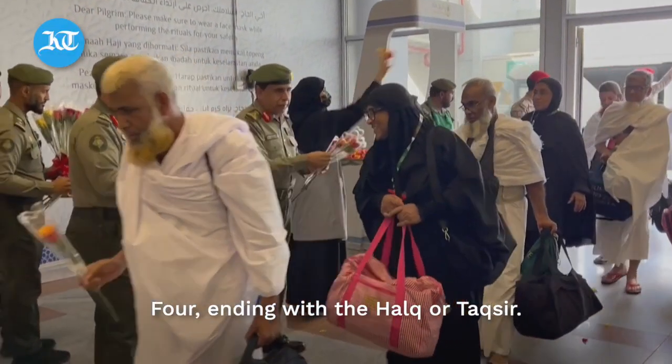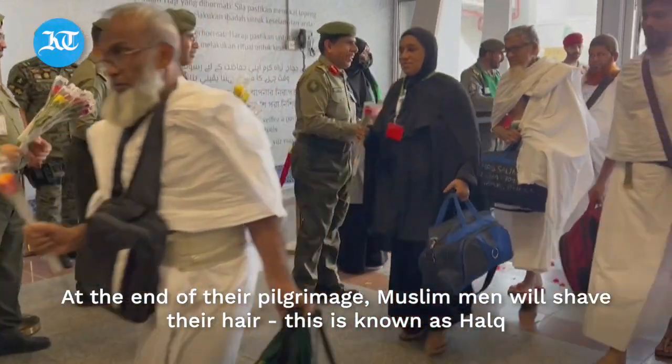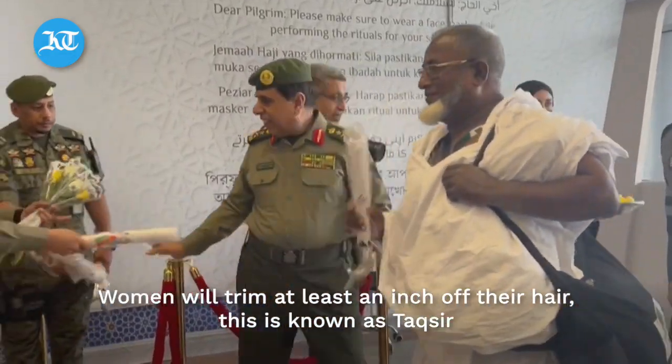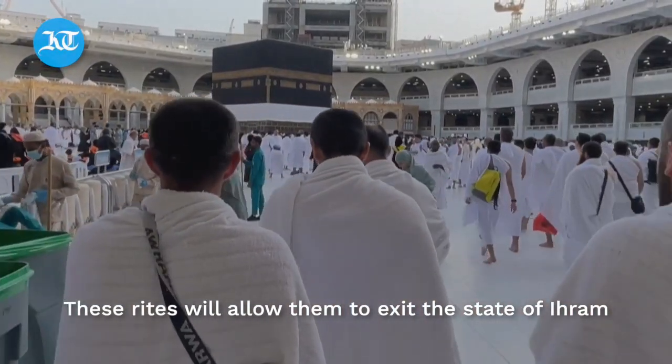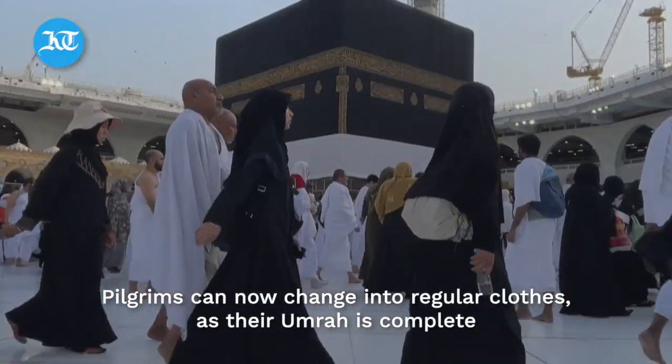The fourth and final practice is ending with Halq or Taqseer. At the end of their pilgrimage, Muslim men will shave their hair — this is known as Halq. Women will trim at least an inch off their hair, which is known as Taqseer. These rites allow them to exit the state of ihram, and pilgrims can then change into regular clothes as their Umrah is complete.